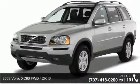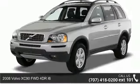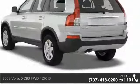Check out this 2008 Volvo XC90. Don't miss this great deal on a luxury vehicle.